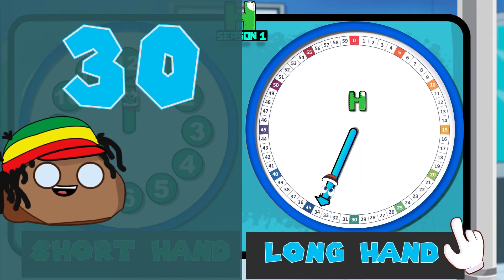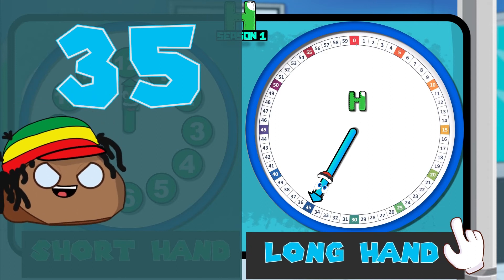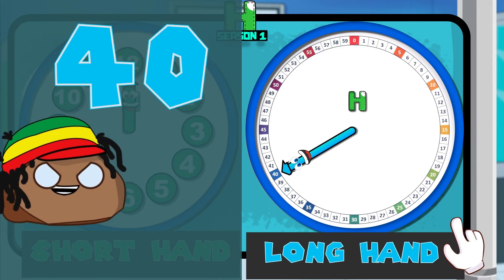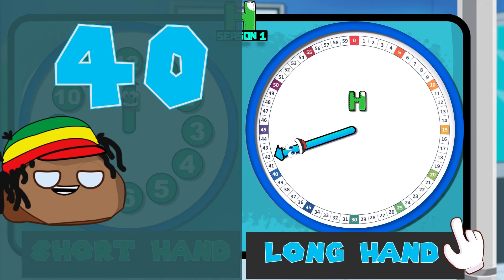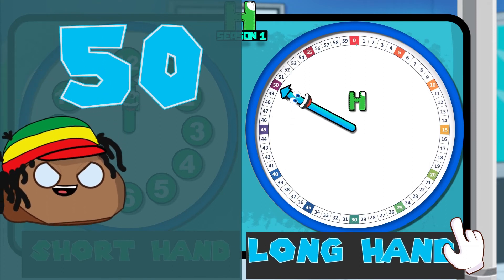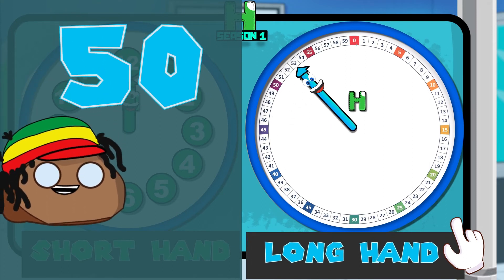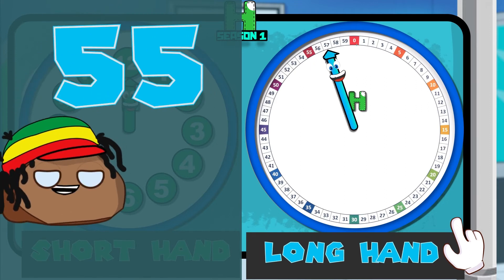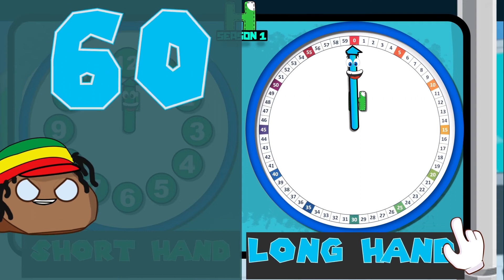31, 32, 33, 34, 35 — let's go! 36, 37, 38, 39, 40 — let's go! 41, 42, 43, 44, 45 — let's go! 46, 47, 48, 49, 50 — let's go! 51, 52, 53, 54, 55 — let's go! 56, 57, 58, 59, 60 — let's go!